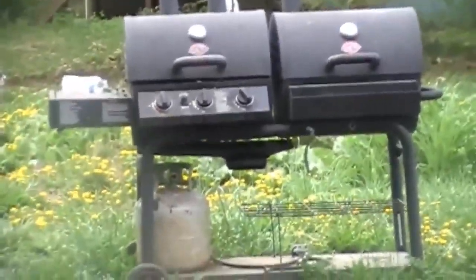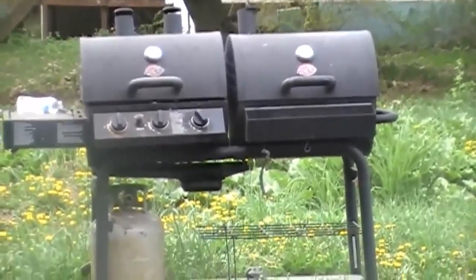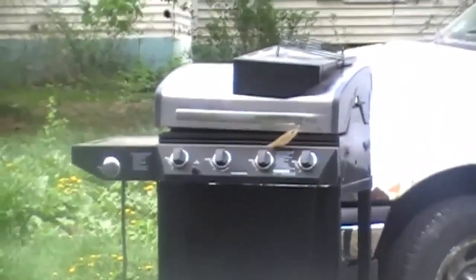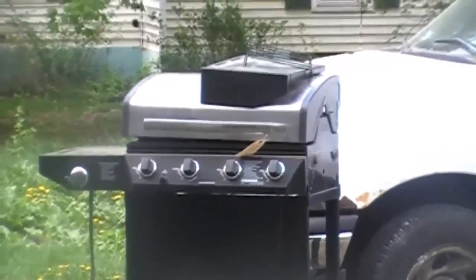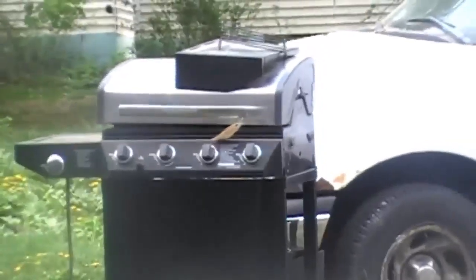It's a spare grill because we have ours over here, and we like the wood more than anything else. He wants to get a smoker for this one, but it's really great for five bucks — you can't beat it. If you go to auctions, keep an eye out because you can really get some awesome deals.